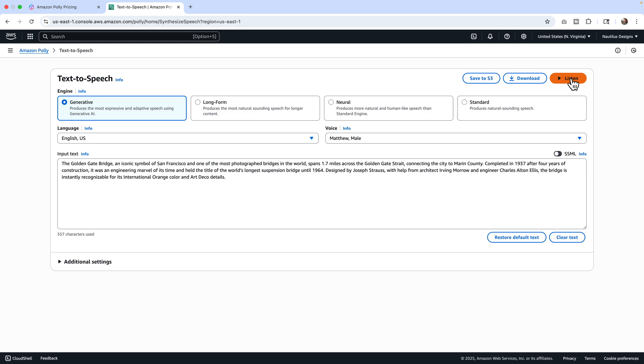[Matthew generative voice plays]: 'The Golden Gate Bridge, an iconic symbol of San Francisco and one of the most photographed bridges in the world, spans 1.7 miles across the Golden Gate Strait, connecting the city to Marin County. Completed in 1937 after four years of construction... Designed by Joseph Strauss with help from architect Irving Morrow and engineer Charles Alton Ellis, the bridge is instantly recognizable for its international orange color and art deco details.' Overall, not bad, but my two cents is that text-to-speech is going to sound computer generated. There is still that human quality that is not flawless, but it's human. Our human ears can detect human voices — are these good? Yeah, they're better than most. If you need text-to-speech, it's not bad.